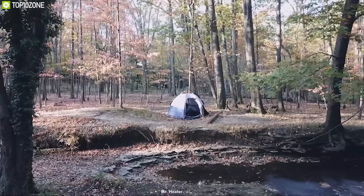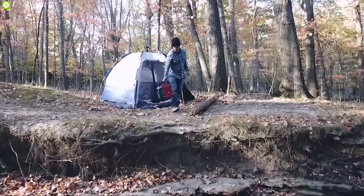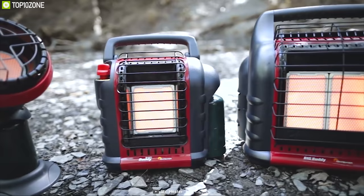Weighing around 10 lbs, this heater is super compact so you can fit it in your tent easily and enjoy warmth all night. The Mr. Heater MH9BX is a must-have for any outdoor winter camping trip and is powerful enough to keep you and your loved ones warm. You can get this heater online.